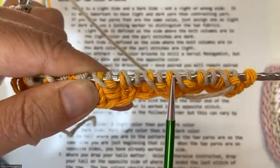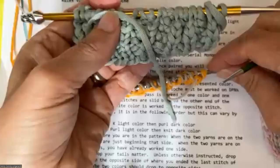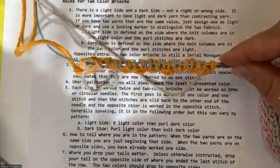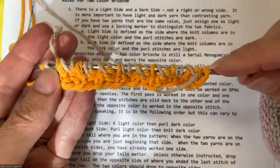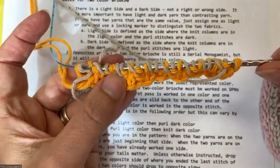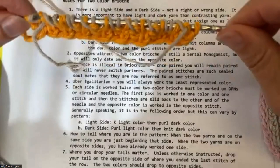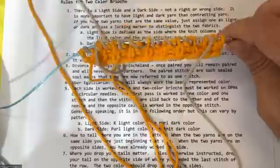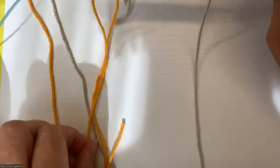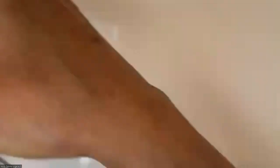Each row of brioche is worked twice. In single-color brioche we could use single-pointed needles; in two-color brioche you must be on DPNs or circular needles — you have to be able to slide your stitches back and forth. Don't do it on single points; the chance of disaster is greatly enhanced. When you have your two strands on opposite sides, you know you are halfway through one row. When the two working strands are on the same side, you've finished one side of your work.